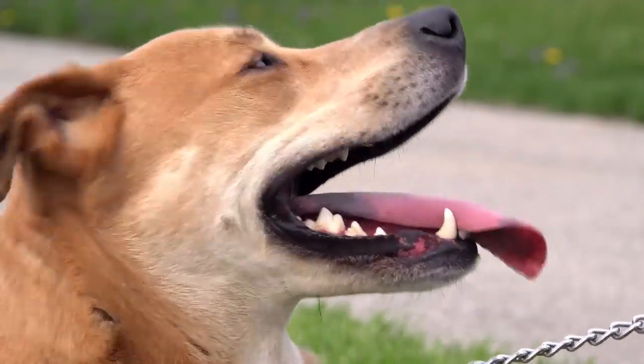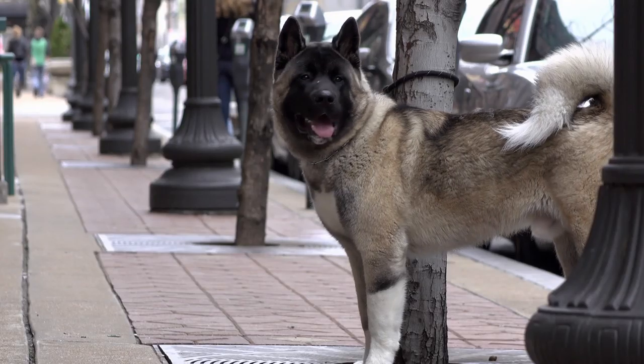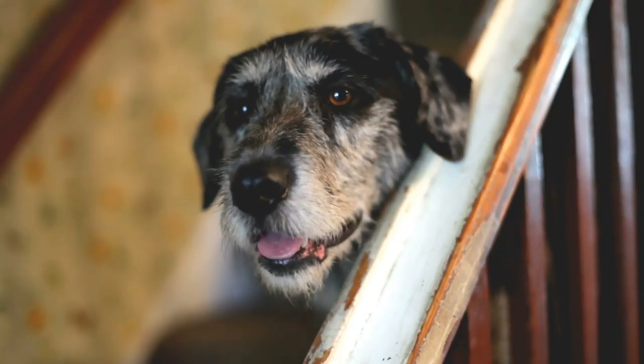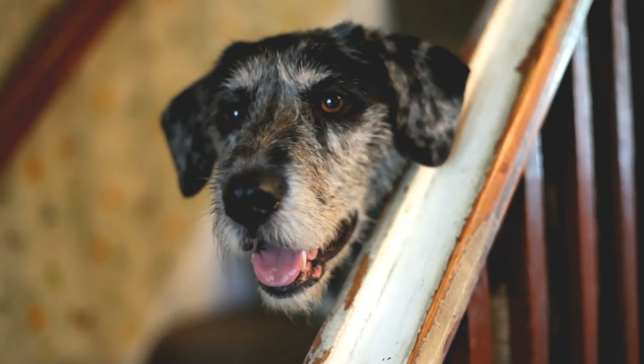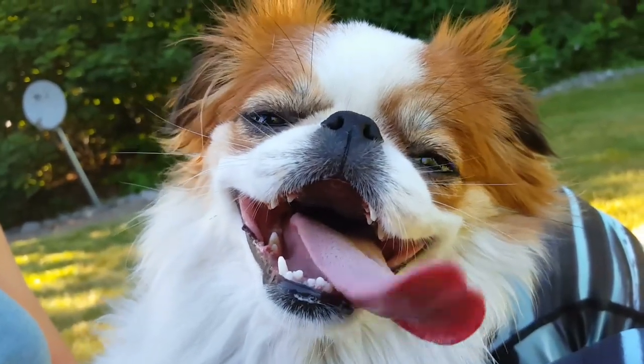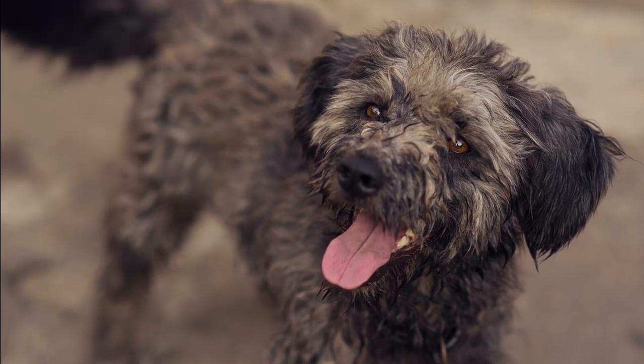Surely every guardian has noticed their dog's breath is unpleasant from time to time. We may accept it as normal, but halitosis or bad breath is likely the accumulation of bacteria in our dog's mouth. What causes this accumulation and what should we do about it? In this new Animal Wise video, we explain bad breath in dogs and share some ways to combat it.